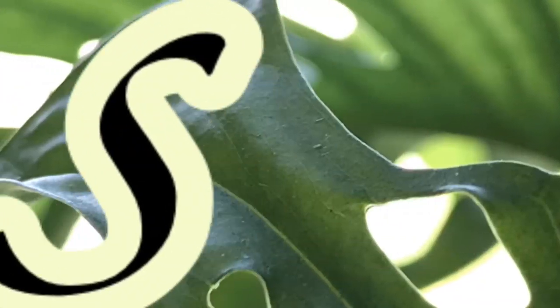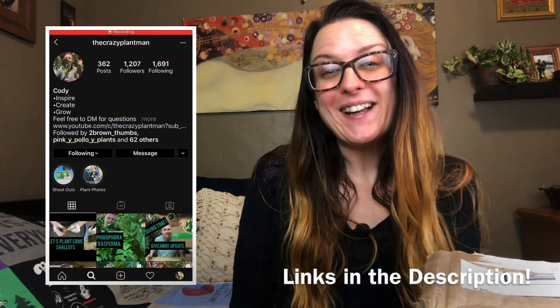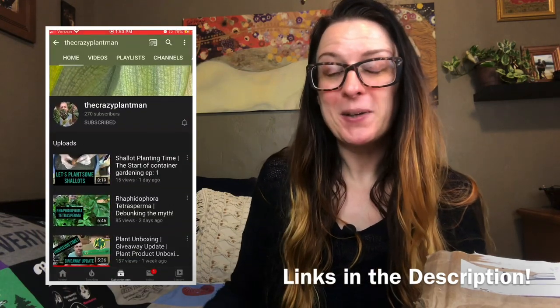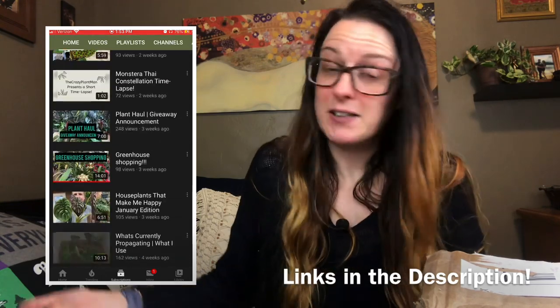What's up everybody? Welcome back to my channel. If you're new here, my name is Pam and today I have another plant unboxing for you and I have no idea what's in the box. So Cody, aka the crazy plant man on Instagram and recently on YouTube, messaged me one day and said he wanted to send me something, and I was like sure.